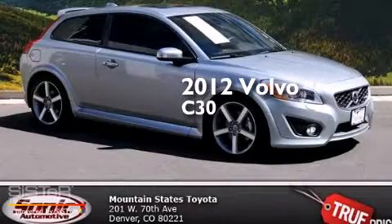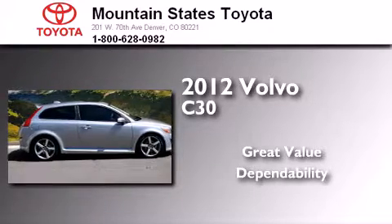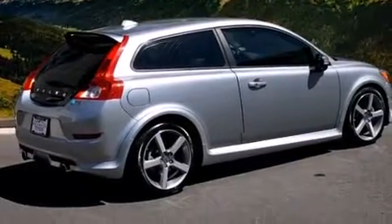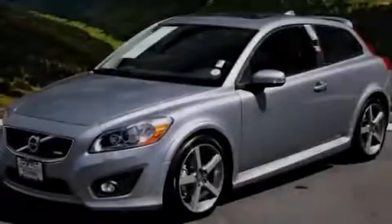This is a 2012 Volvo C30. Features include air conditioning, a split folding rear seat, cruise control, a CD player, a leather wrapped steering wheel, and a passenger side vanity mirror.